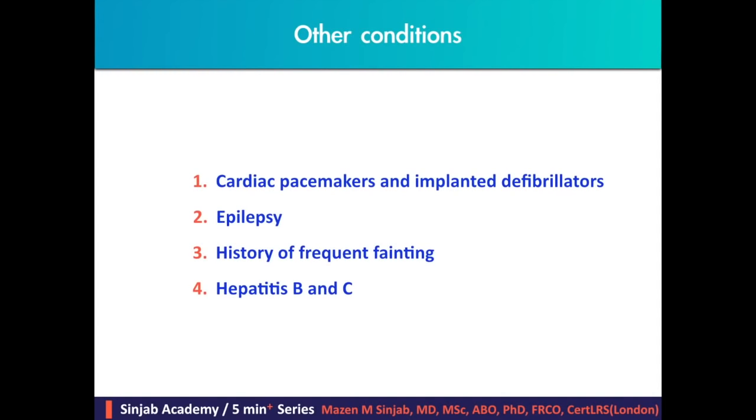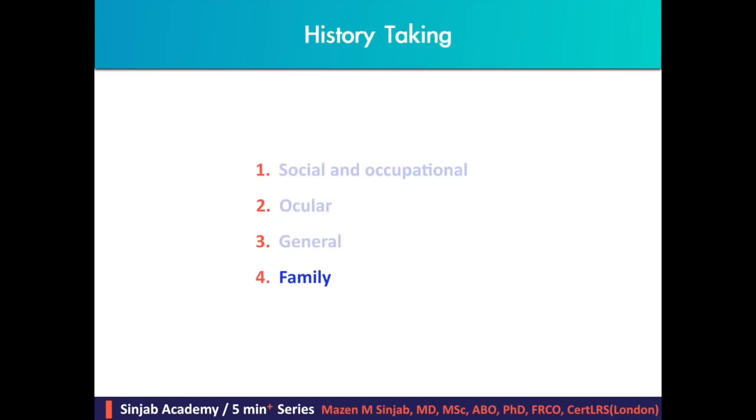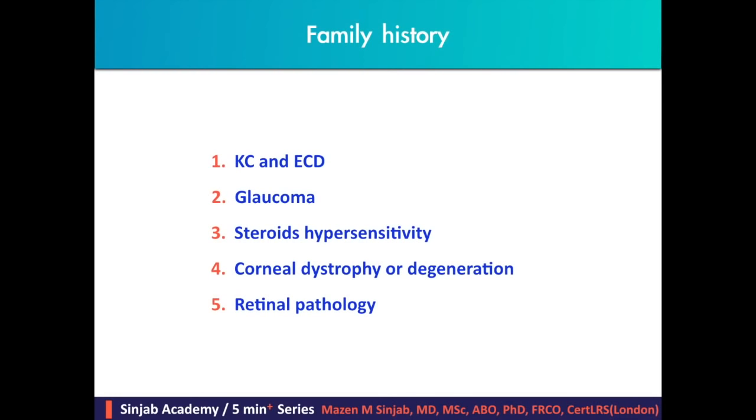Other conditions include cardiac pacemakers and implanted defibrillators, which may interfere with the magnetic field of the excimer laser and femtosecond laser. In epilepsy, there must be at least 12 months of quiet disease before proceeding with any refractive surgery. In case of frequent fainting, the patient should be prepared before surgery. Protective measures should be taken for hepatitis B or C to avoid transmission to staff. Family history includes asking about keratoconus and other ectatic corneal diseases, glaucoma, steroid hypersensitivity, corneal dystrophy or degenerations, and retinal pathology.